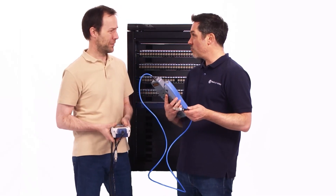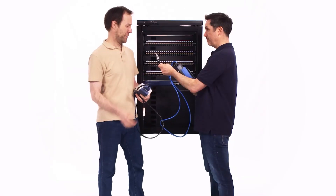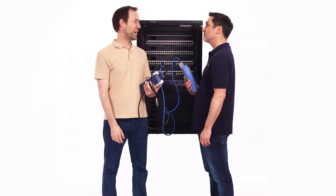Yeah, not for the Lantec, buddy. Each one — seven seconds. Seven seconds? Seven seconds. Try it yourself. I can't believe that. Let me tell you, no certifier can do it in seven seconds.